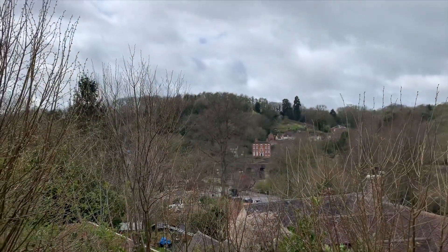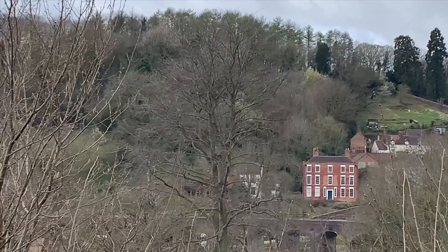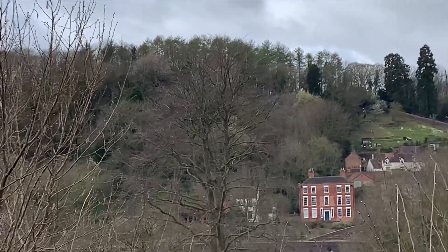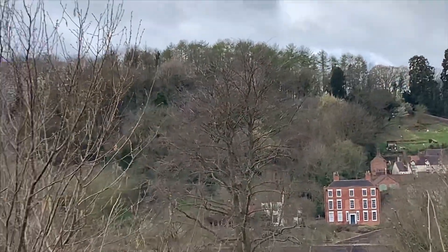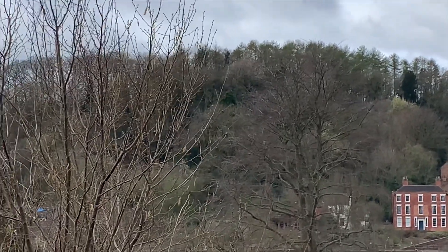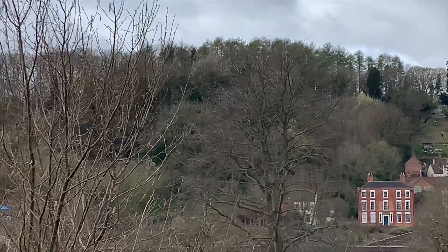I'll turn the camera around — you can see the Derby house in the middle of the picture there, I'll try and zoom in. The area above and behind it is the Colbertdale Arboretum. It goes all the way from behind the Derby houses, all the way up to the top of what we know as the well back, well nearly to the top, and it's quite a special place.